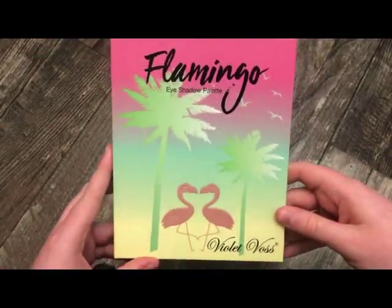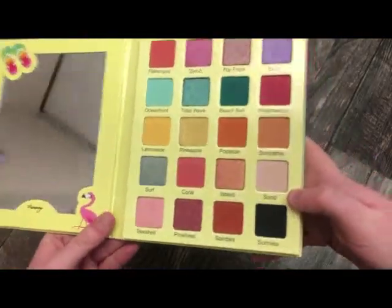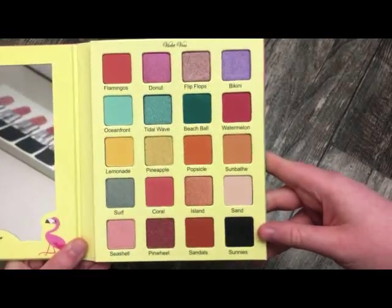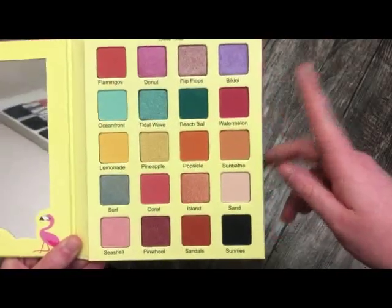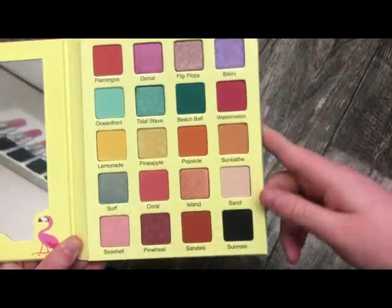The next palette I have is from Violet Voss, and this is the Flamingo palette. You can see the mirror over there, but the colors are really, really pretty. I haven't got a lot of use out of this palette, but I feel like when summer rolls around I will definitely pull this out. You have a lot of pretty pops of color — really pretty for the summer.